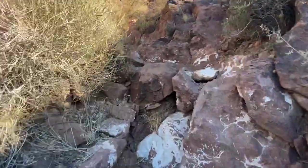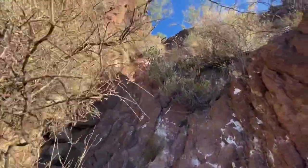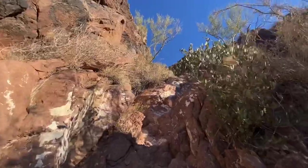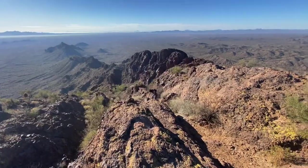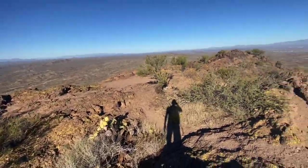Going to the top now — from the saddle to the peak. This is totally Camelback-ish, if not even harder. There's a big step right here. This is harder than Piestewa or Camelback right here. Look at that — it's straight up.